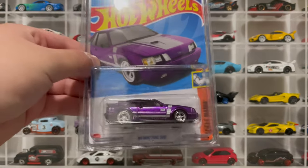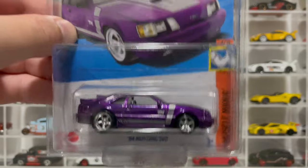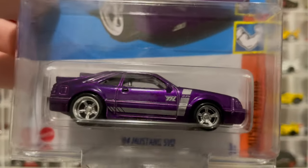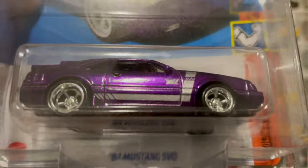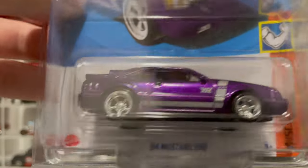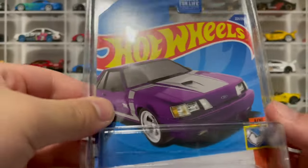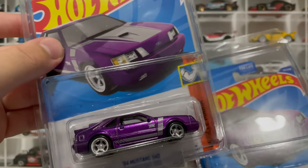Check it out guys, we got a super - here is the '84 Mustang SVO. This is a really nice looking super, and it's in my favorite color, purple - this nice Spectraflame purple. There's the TH logo, the treasure hunt logo right there. Love this super. I'm not a big Mustang fan but this color is fire. No headlights or tail lights but the color just makes up for everything. Got the rubber wheels, chrome, really nice.